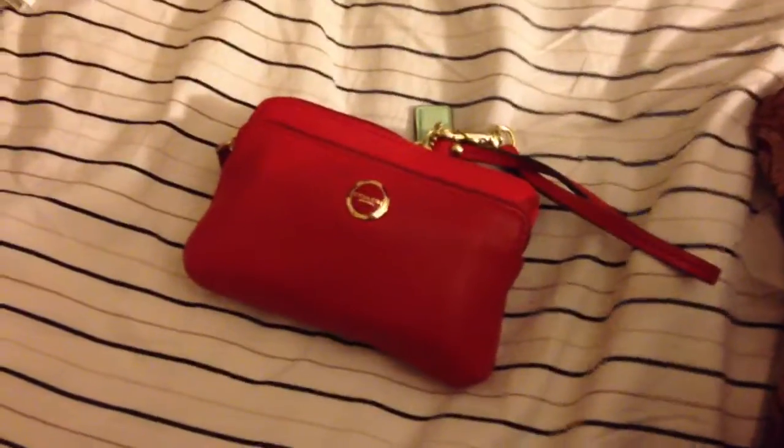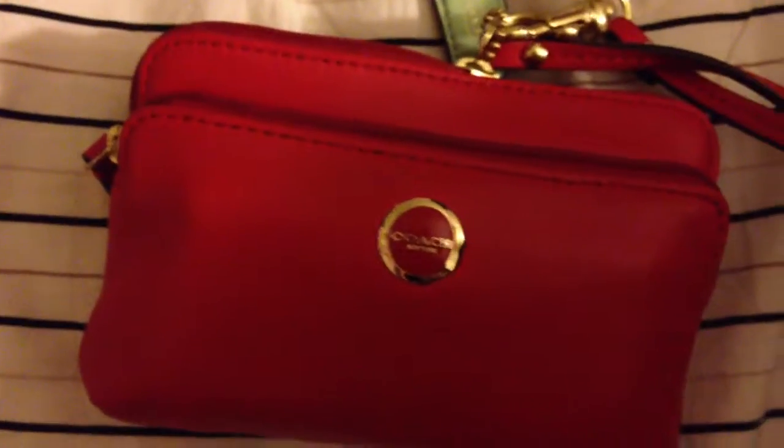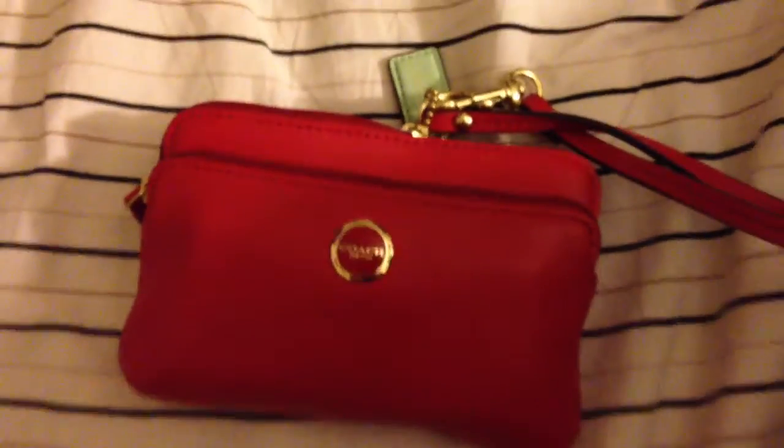Hey guys, so I'm going out tonight. I'm using my Coach Clutch from the Legacy leather collection.